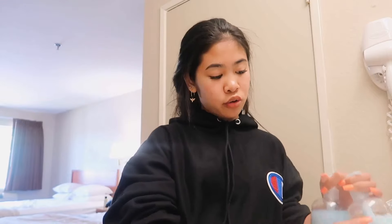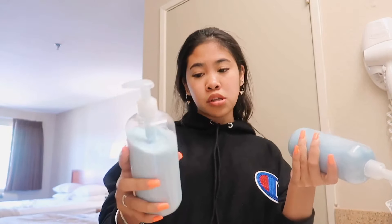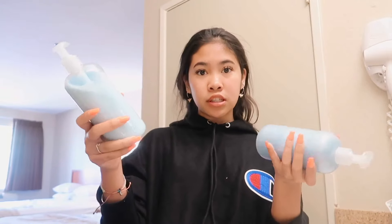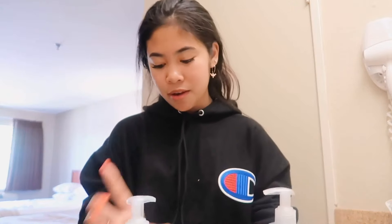Okay, now that I've brushed my teeth, normally I would start getting ready but because I didn't take a shower last night — I was too tired — I have to do that this morning because I need to wash my hair before I go out. So I'm about to take a shower, but before I do, I want to quickly talk about the shampoo and conditioner I'm currently using. So these ones are from Function of Beauty. If you don't know what they are, Function of Beauty creates custom shampoos and conditioners for your hair type and hair goals. I'll go get it.